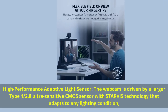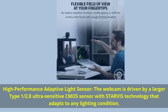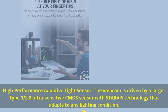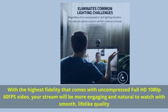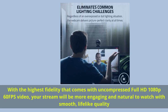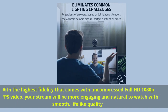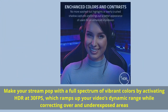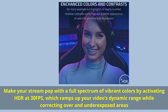High-performance adaptive light sensor: the webcam is driven by a larger Type 1.8 ultra-sensitive CMOS sensor with StarVis technology that adapts to any lighting condition. With the highest fidelity from uncompressed full HD 1080p 60fps video, your stream will be more engaging and natural to watch with smooth, lifelike quality.